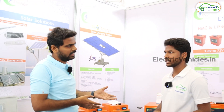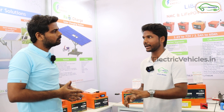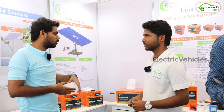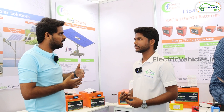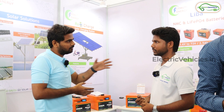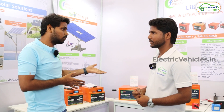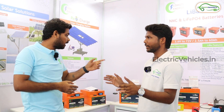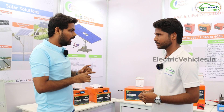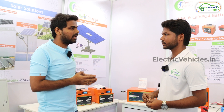Some customers specifically ask for NMC, and we supply that too. Regarding electric scooters catching fire — it is not about lithium-ion or lithium phosphate specifically, it is about temperature conditions. LFP can withstand up to 50 degrees, whereas NMC can only withstand up to 45 degrees, so chances of problems are higher with NMC in India. We also put cell holders between each cell, so there is a gap of at least one to two mm, ensuring good airflow and thermal management, which minimizes chances of heat buildup or blasting.